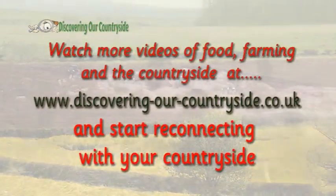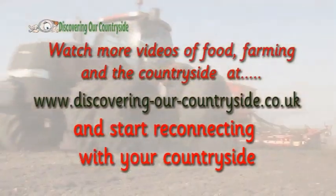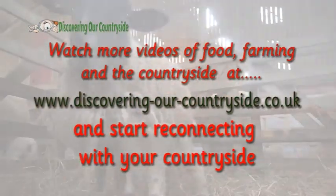Watch more videos of food, farming, and the countryside at discoveringourcountryside.co.uk and start reconnecting with your countryside.